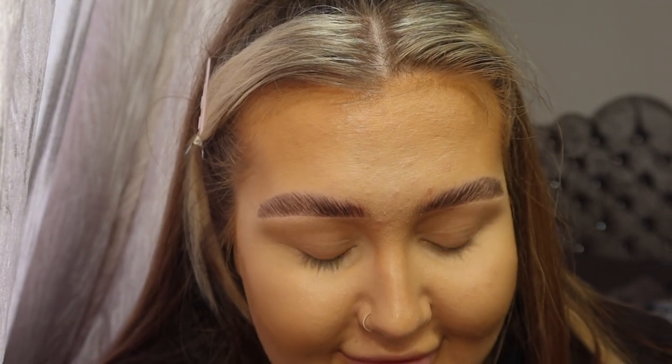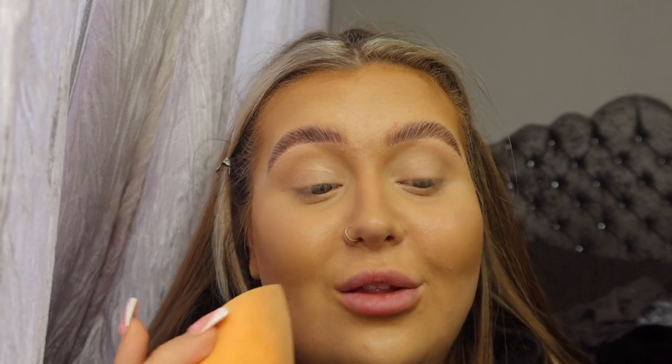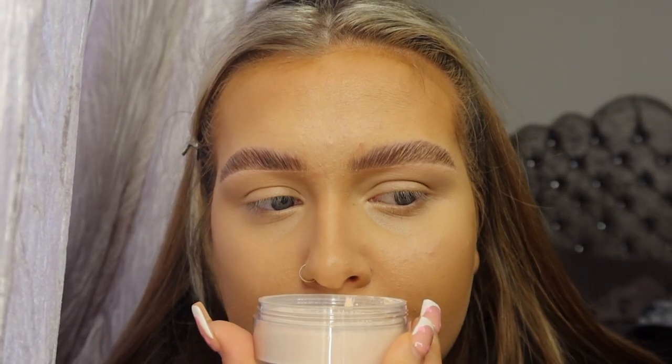Someone said this powder smells like strawberries - let's see if it does when I apply it. I've got my damp beauty sponge here. I'm going to go over all the areas where I crease, like my eyelids and under eyes. Side note - I do naturally have creases under my eyes so I can't fully test for creasing, but I can see if the product enhances it. I'm going to pat the bottom and open it up. Oh, it does smell! Oh, I like that - it's got a nice sweet scent!